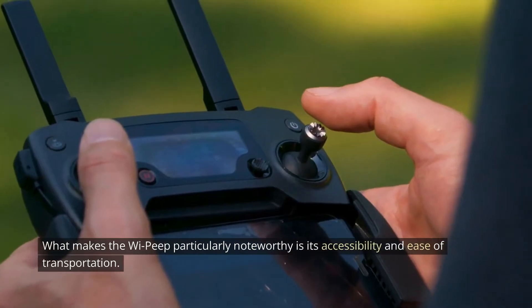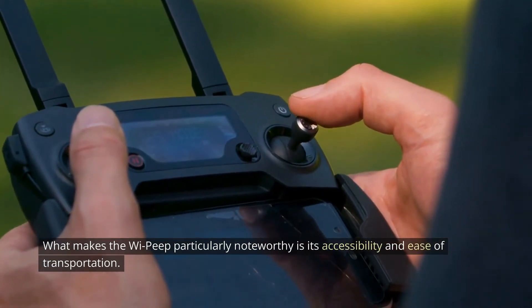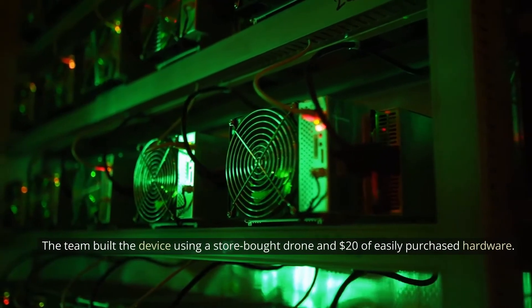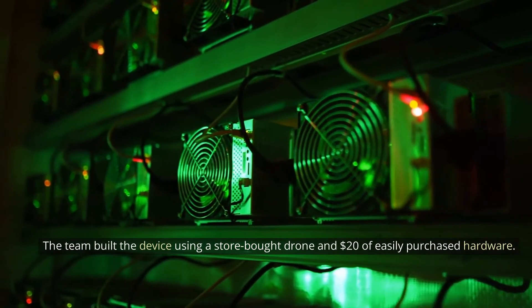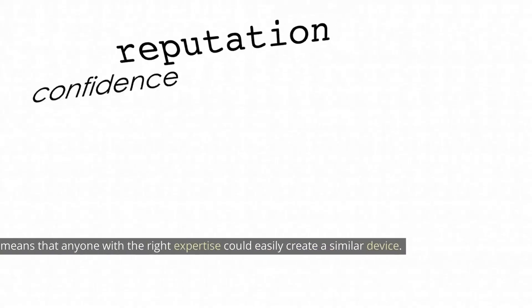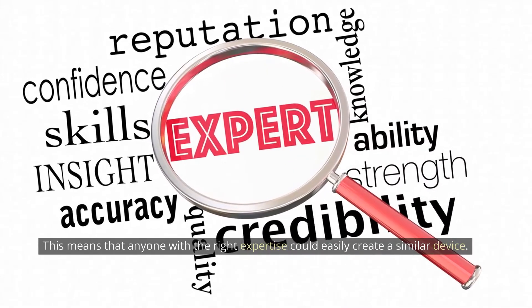What makes the Wi-Peep particularly noteworthy is its accessibility and ease of transportation. The team built the device using a store-bought drone and $20 of easily purchased hardware, meaning that anyone with the right expertise could easily create a similar device.